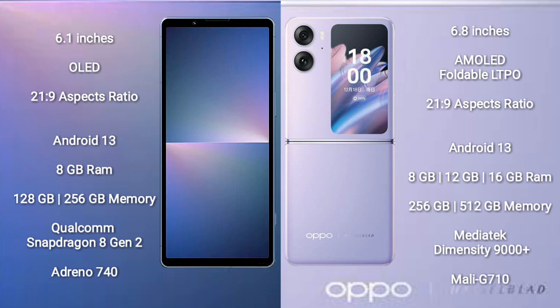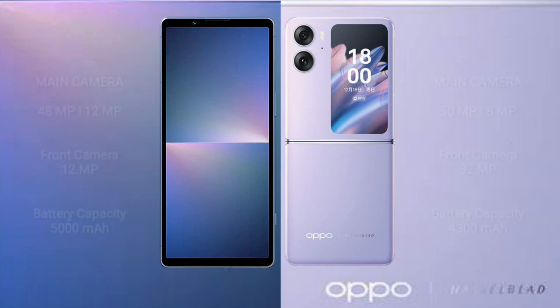Both the Sony Xperia 5 Mark 5 and the Oppo Find N2 Flip run on Android 13. The Sony Xperia 5 Mark 5 comes with 8GB RAM and 128GB or 256GB internal storage, powered by a Qualcomm Snapdragon 8 Gen 2 processor with Adreno 740 GPU. The Oppo Find N2 Flip comes with 8GB or 16GB RAM and 256GB or 512GB internal storage, powered by a MediaTek Dimensity 9000 Plus processor with Mali-G710 GPU.